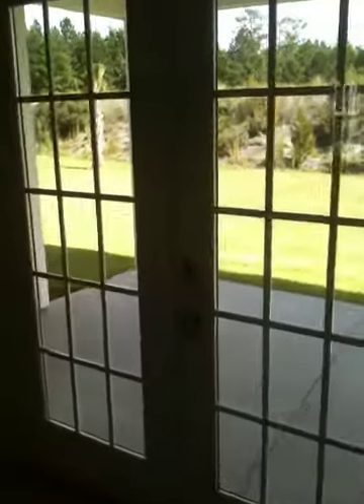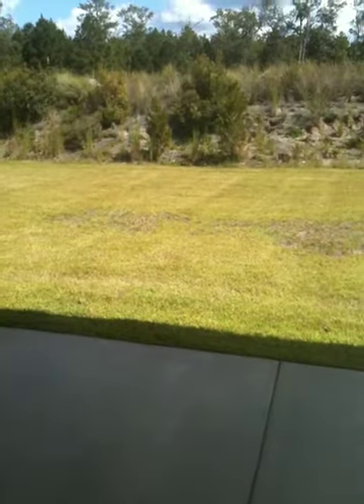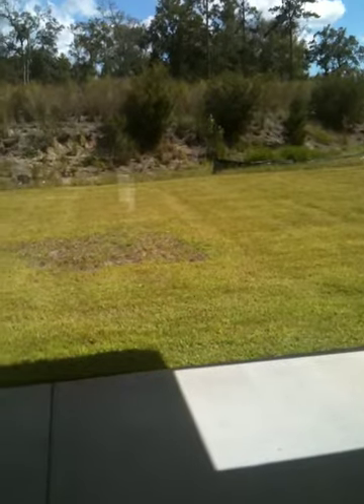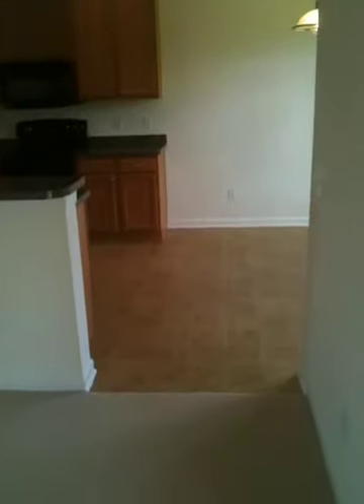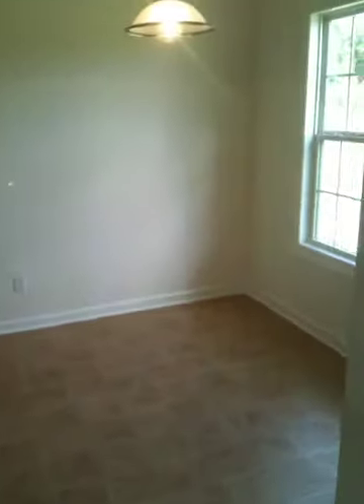We actually have the porch here — awesome space. It backs up to a private berm. The Gates neighborhood has RV and boat parking in the back of the property, which is awesome. It gives our homeowners a way to store things that we don't necessarily want in the driveway, for $100 a year.